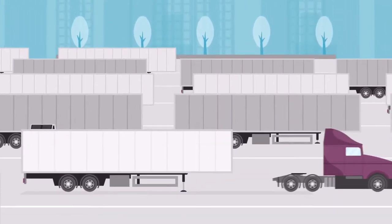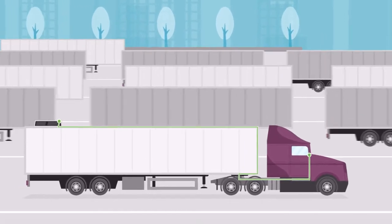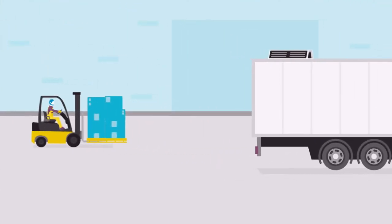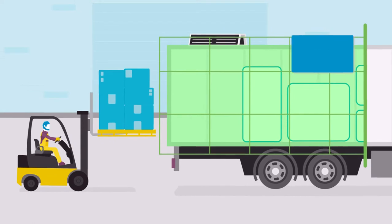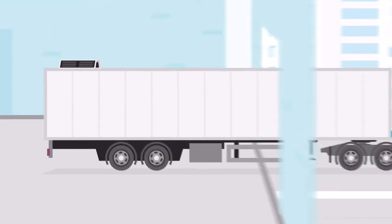Efficient monitoring and real-time management are critical to trailer health, which keeps fleets running smoothly and effectively. That's why CalAmp's Smart Trailer Technology provides fleet managers with a comprehensive, real-time view into their trailers' health status, utilization, and cargo, no matter where they are.